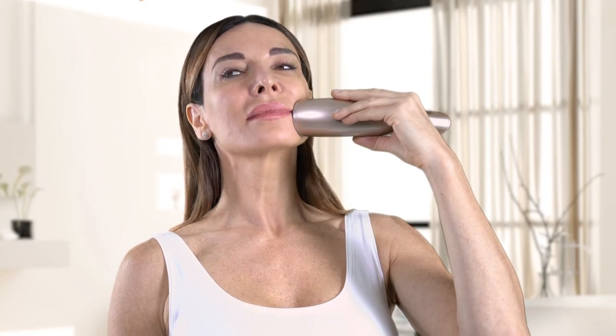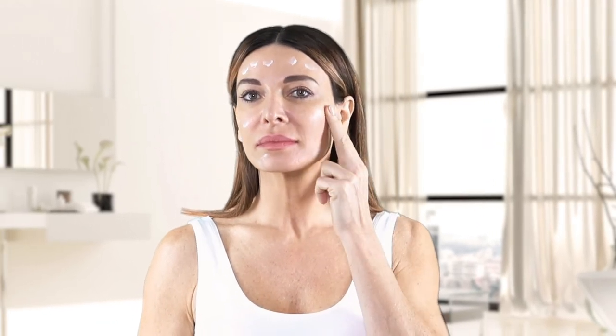Apply directly to specific spots on your skin for three minutes without moving the device. After the three minutes, you will hear two beeps and the device will turn off to inform you that the treatment area is completed and it's time to move on to the next area. For best results, complete the treatment by applying your favorite moisturizer for an added glow, and we recommend using sunscreen for added protection.